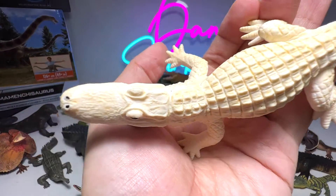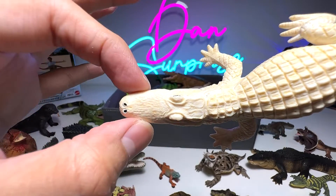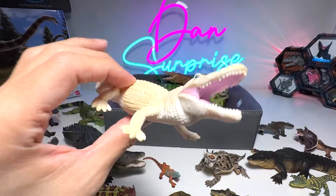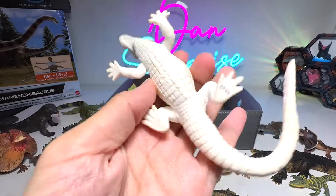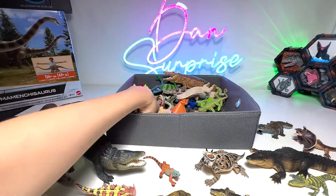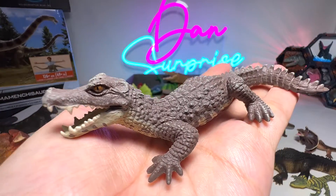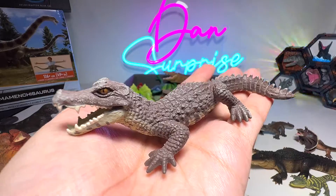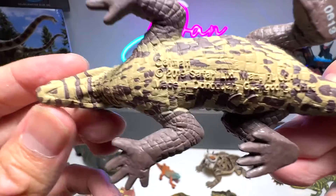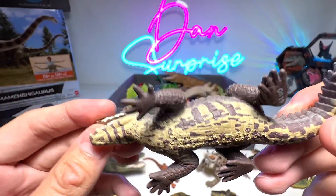Right here we have an alligator — you can see the snout is very rectangular, very straight, except this part is just a little bit curved. Yep, this is a white alligator — gorgeous one, 1997. And here we have a very small species of crocodile known as Caiman. Check this out — the name is actually written right below: Caiman. 2019 Safari LTD figure.